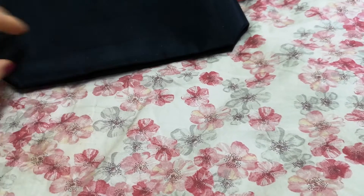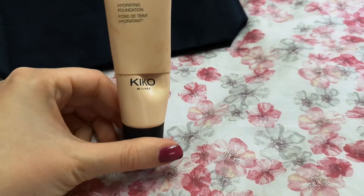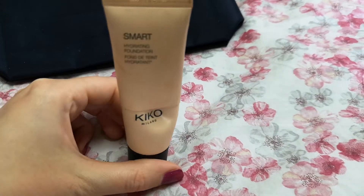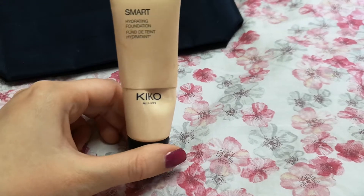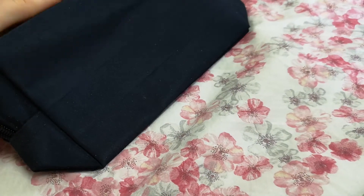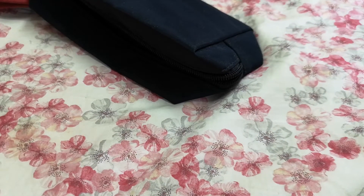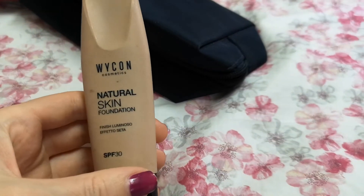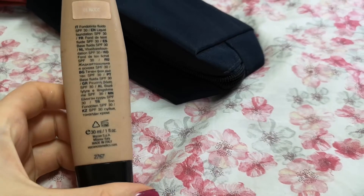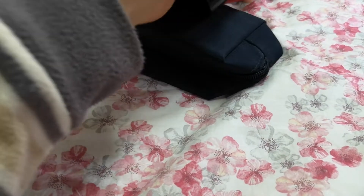Let's talk about the makeup I use every day. This Smart Foundation from Kiko — I already cut it open, it's almost finished — I'm going to put it into my essential pouch. This white cone foundation I'm also putting into my makeup pouch.